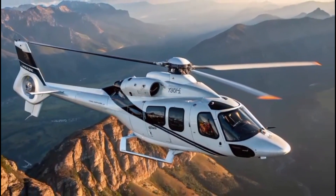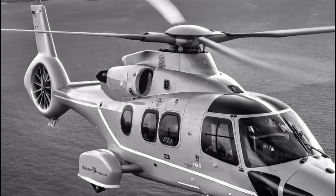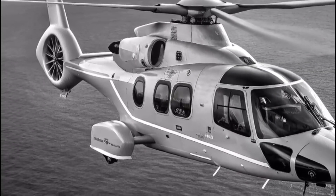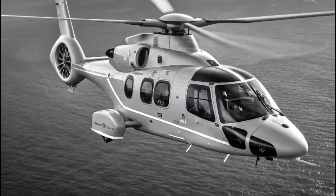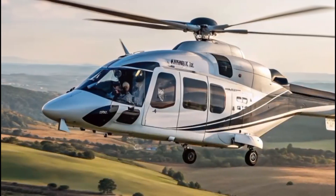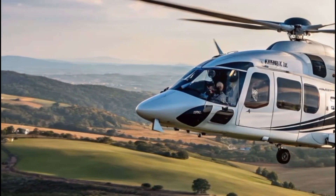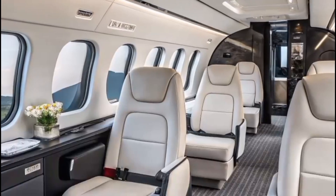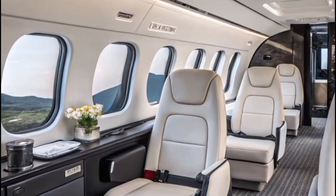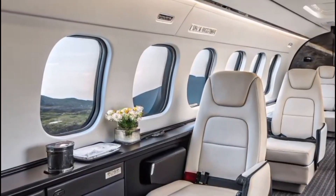Its clean lines, curved windshield, and iconic blue-edge blades are more than just aesthetic choices — they reduce noise levels and boost aerodynamic efficiency. It's no surprise that the H-160 is the first member of the H-generation, incorporating cutting-edge materials, digital systems, and eco-efficient design.